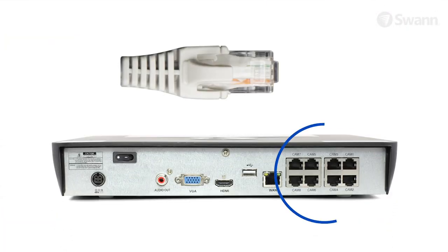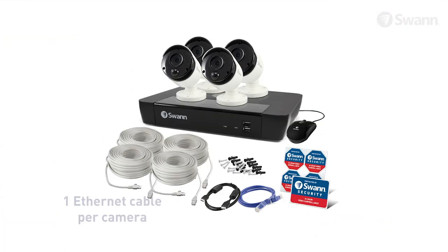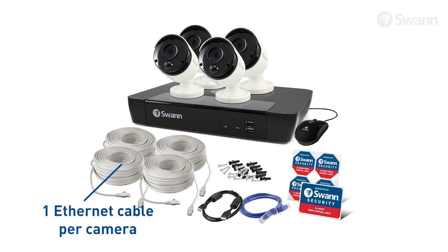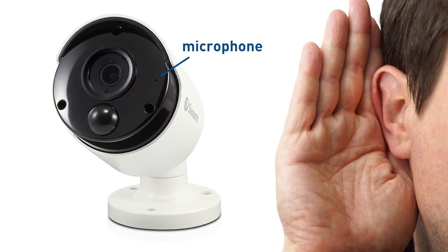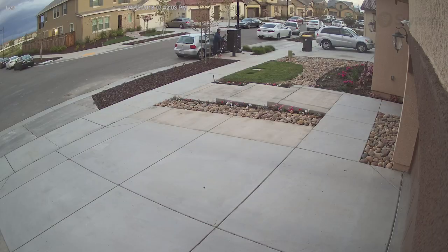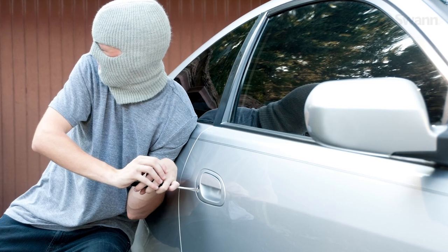Easy installation with Power over Ethernet cabling that uses only one cable per camera for power, video and audio. Audio enriches evidence by allowing you to hear noises and identify voices by age, gender, accent or language.